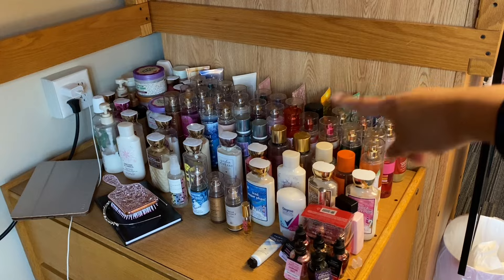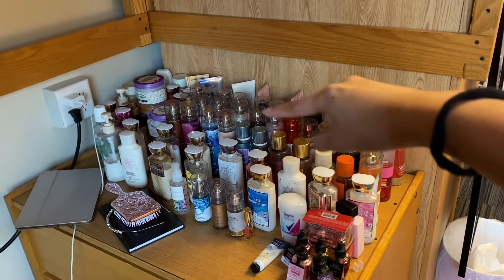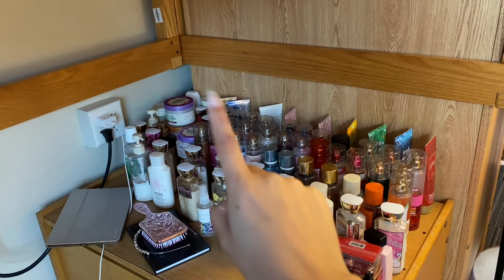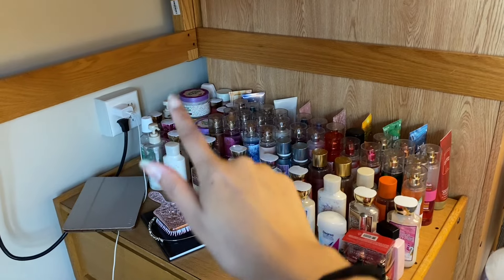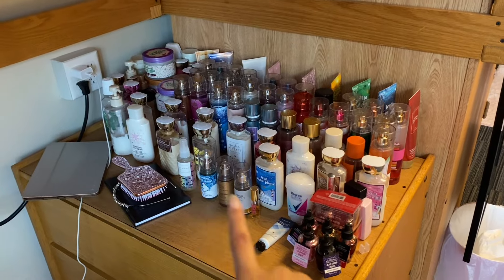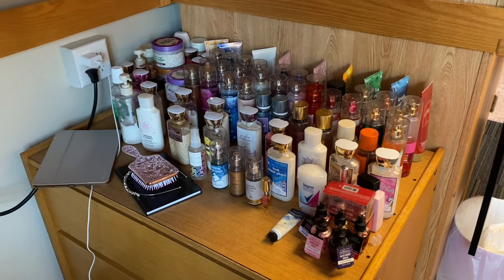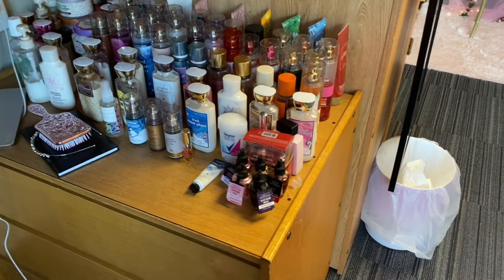Down here I have my Bath and Body Works collection. Body creams are in the back, sprays, and then my lotions. I have some Pink and Victoria's Secret stuff over there. Body butters, body scrubs, shower-related things like body washes are there too. Got some mouthwash, travel-size stuff, my cash book for budgeting, sparkly hairbrush, headband, and my deodorant — I like keeping it there for grab and go.